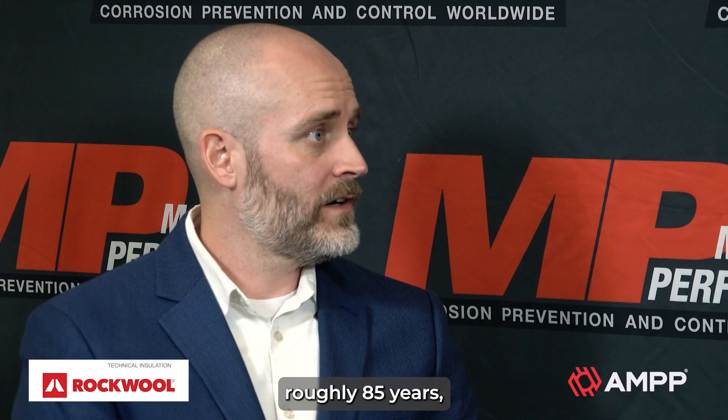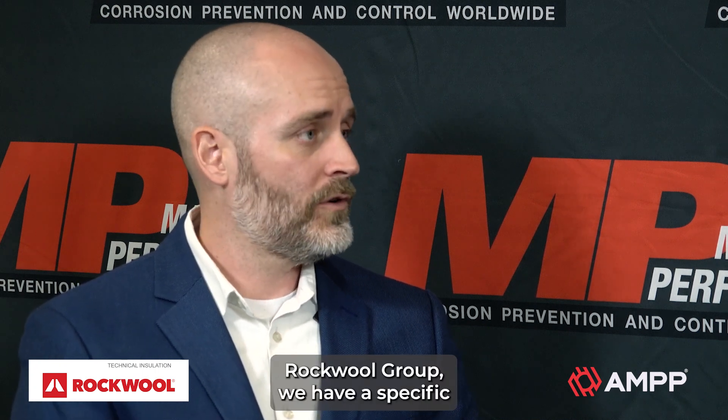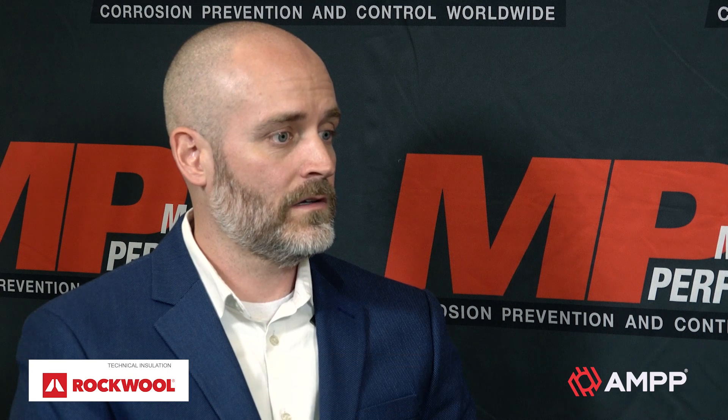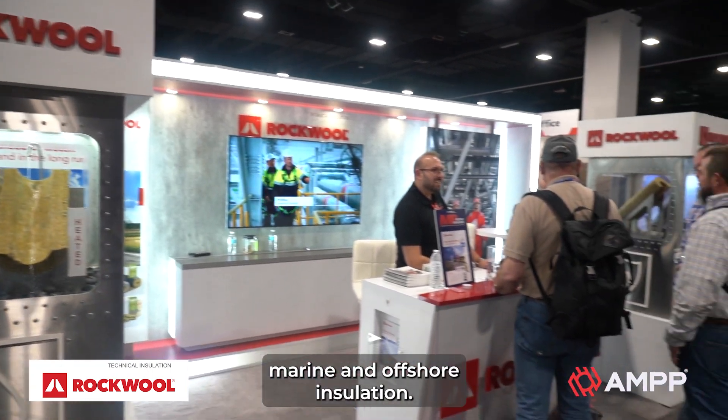Rockwool is the world's largest supplier of stone wool insulation. We've been in business roughly 85 years. We're headquartered out of Denmark. We have around 45 manufacturing facilities across 39 countries. Within the Rockwool group, we have a specific division called Rockwool Technical Insulation, which I work for, and that really focuses on the heavy industrial segment. We have products geared toward process or onshore, but also marine and offshore insulation.